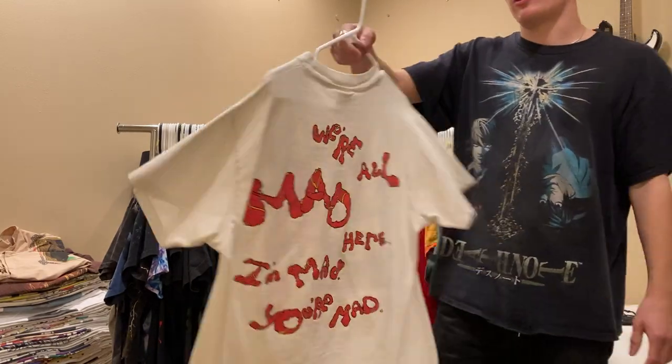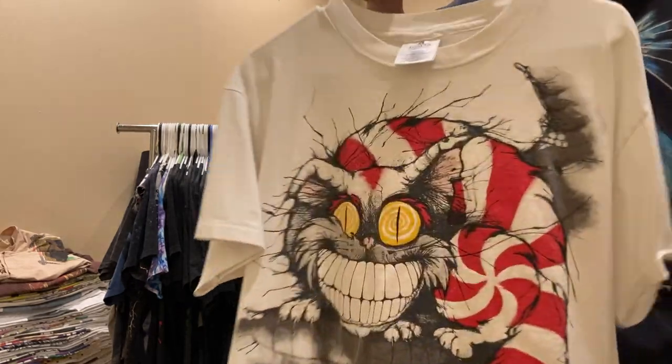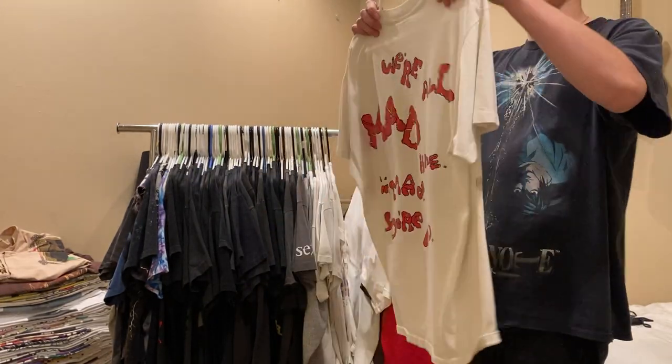Moving on, this is an Alice in Wonderland 'We're all mad here - I'm mad, you're mad' Cheshire Cat tee. Size large, single stitch. I paid up a little bit for this, but honestly don't mind because it's such a sick graphic.